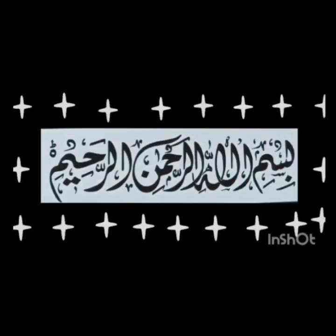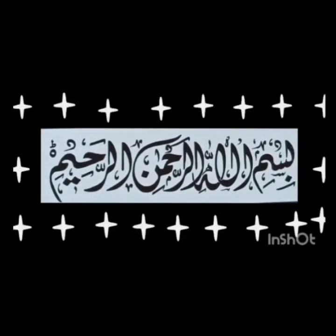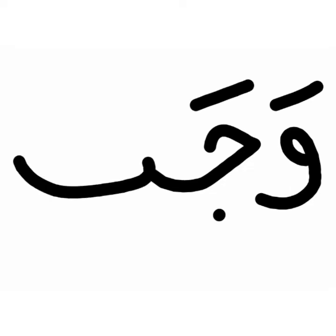Assalamualaikum, Tasmia — Bismillah Hirrahman Nirruhim. Fa Zabar Fa, Ta Zabar Ta — Fata. Ha Zabar Ha — Fata Ha. Wao Zabar Wa, Jim Zabar Ja — Wajah. Ba Zabar Ba — Wajah Ba.